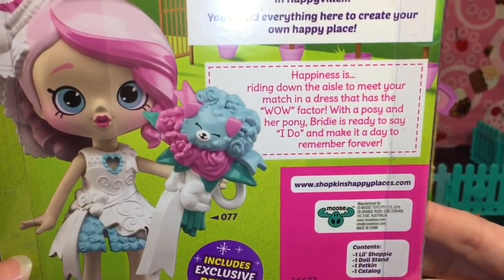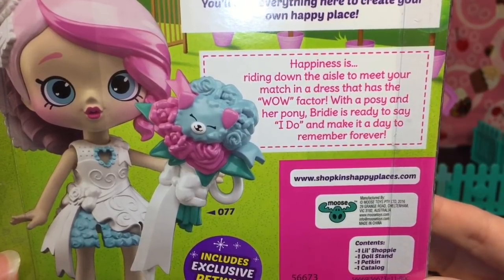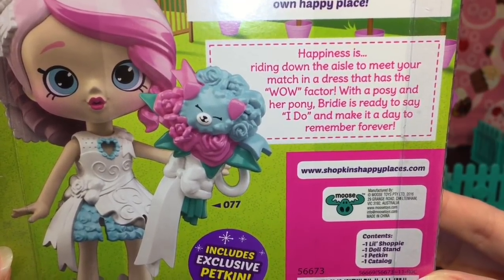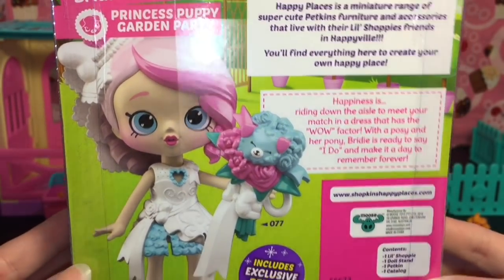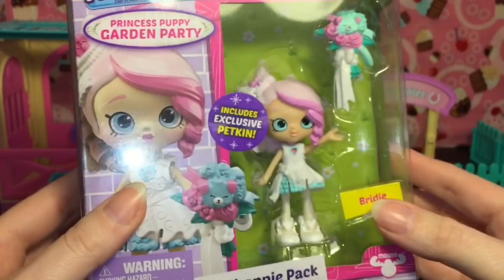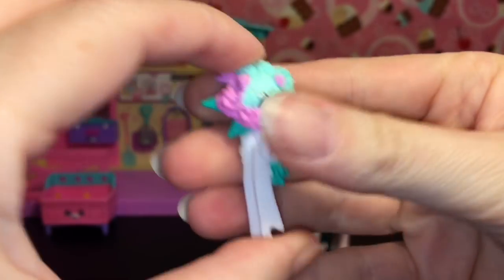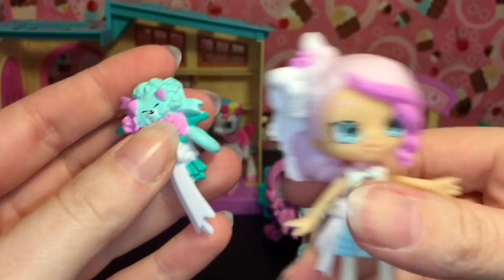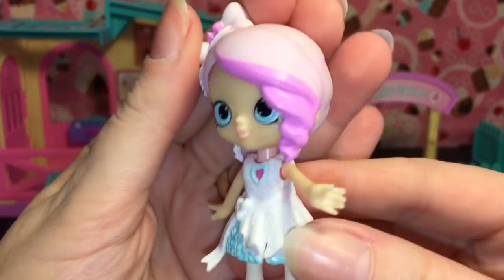Then we have Bridey. She has the matching little bouquet. Her story says 'Happiness is riding down the aisle to meet your match in a dress that has the wow factor. With a posy and her pony, Bridey is ready to say I do and make it a day to remember forever.' So cute! She comes with her cute little petkins bouquet, and you can actually have her hold it — it slips through her wrist.